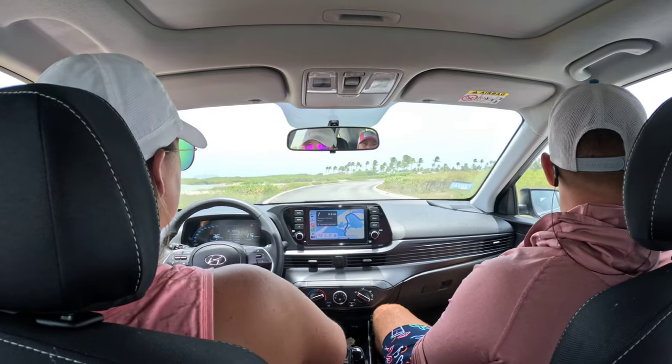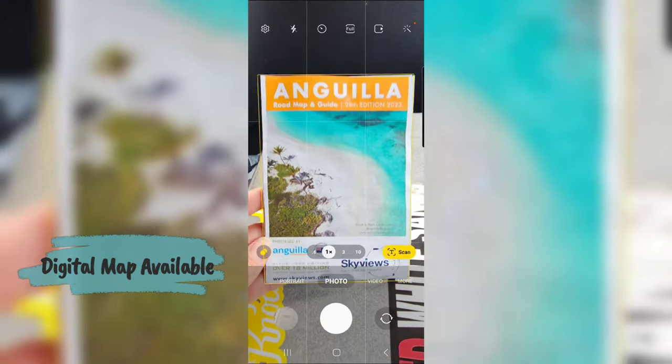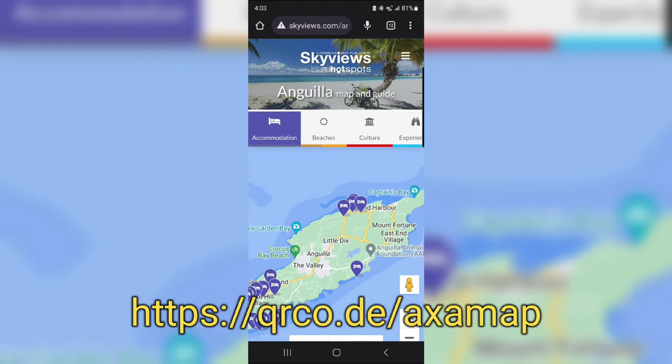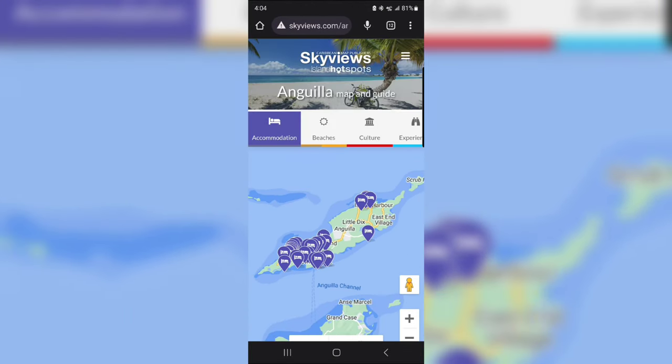Anguilla actually has a digital map that you can use as well. Either scan the back of their paper map or simply go to their website — I'll also list it in the description box down below.